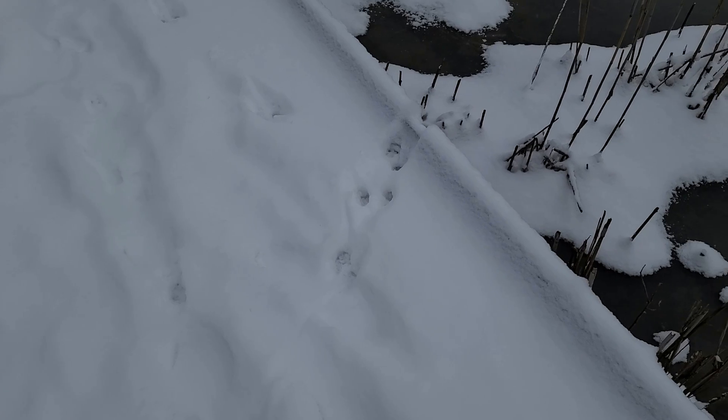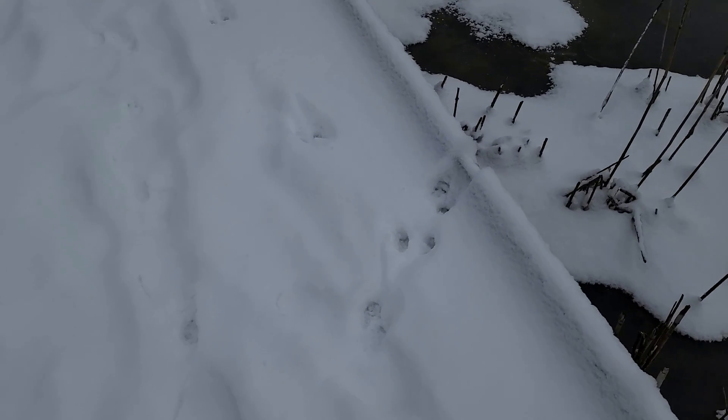A nice part about the winter experience on the boardwalk is that this is the easiest way for animals to navigate the marsh in the wintertime, so if we've had snow we get some great footprints. Here we have some squirrel footprints in the snow, but oftentimes you can find animals such as deer footprints as well.